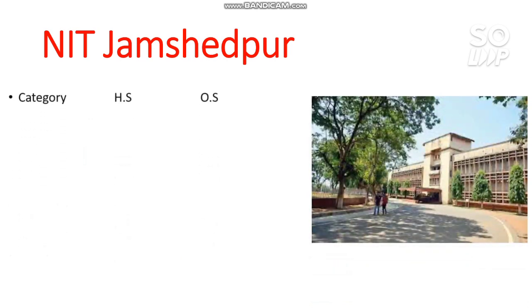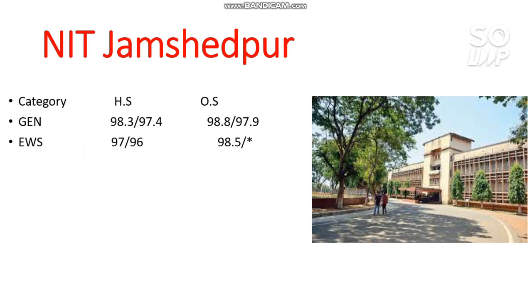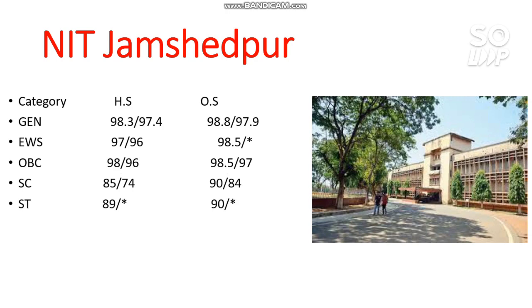Next is NIT Jamshedpur. The cutoffs are: General 98.8, EWS 98.5, OBC 98.5, SC 90 percentile, and ST 90 percentile required.